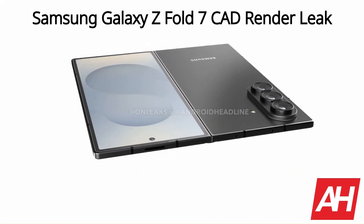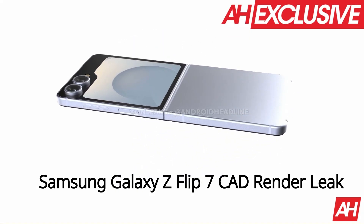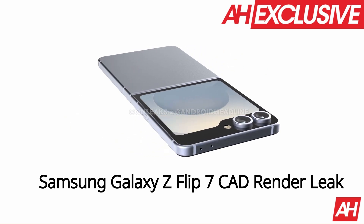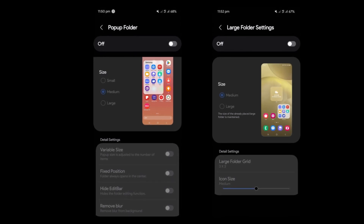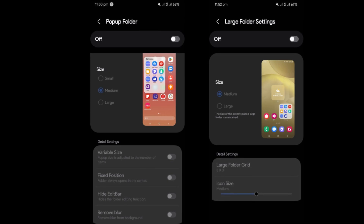The Galaxy Z Flip 7's cover screen is expected to adopt a Moto Razer-like full-view design, maximizing the display area while integrating the rear camera sensors within the screen itself. This marks a departure from Samsung's earlier folder icon-inspired cover screen design, offering a sleeker and more functional look.